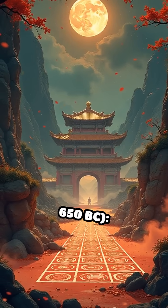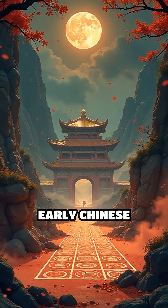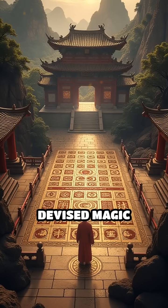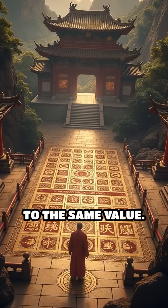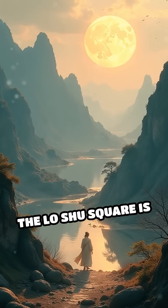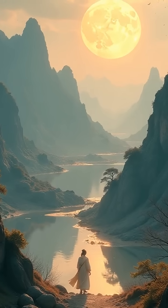Number 3: Chinese Magic Squares, c. 650 BC. Early Chinese mathematicians devised magic squares — grids where numbers in every row, column, and diagonal sum to the same value. The Lo-Shu Square is one of the oldest known examples.